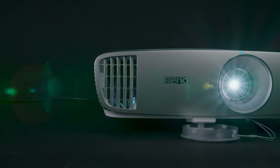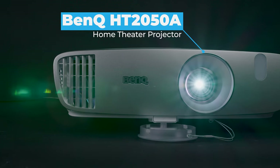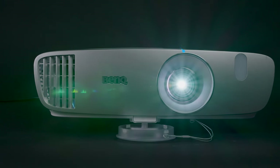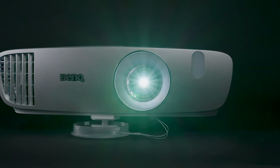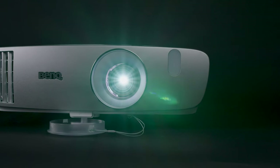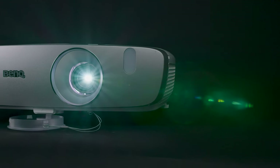Here we have the BenQ HT2050A, which is easily one of the most popular projectors on the market. With its impressive color accuracy, contrast, brightness, and a host of other solid features, there's a lot to like about this relatively affordable projector considering what you're getting. The only question is, can it really deliver?